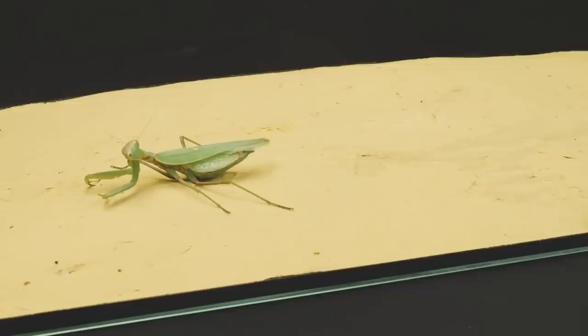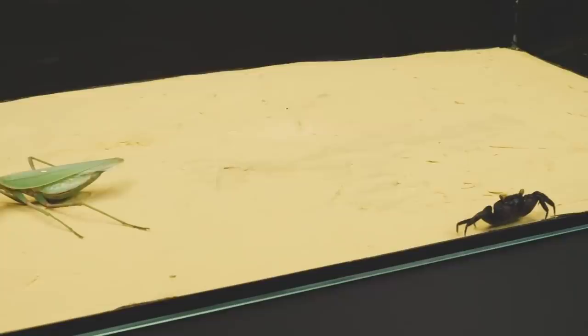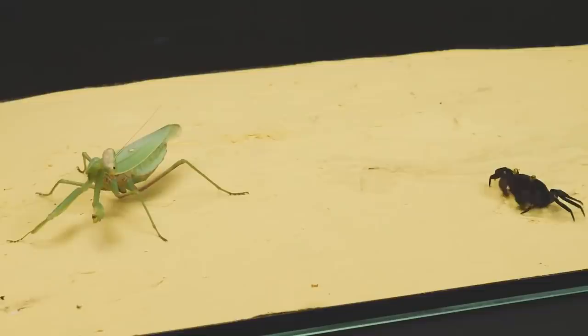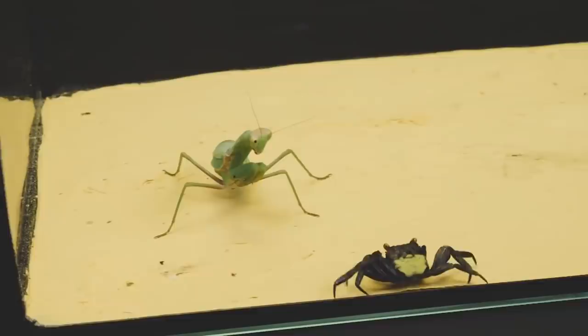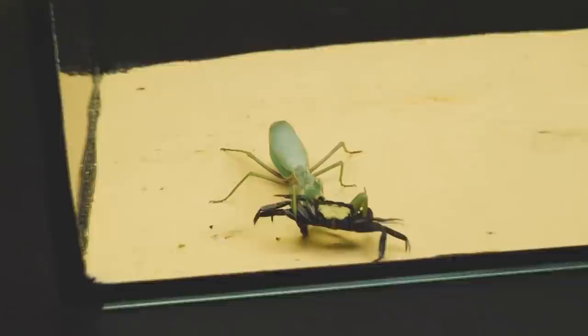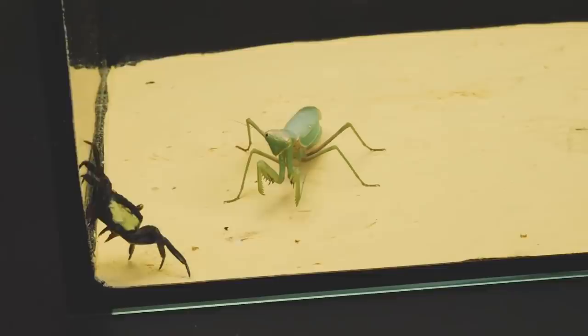When the mantis finished eating the larva, it drew attention to the crab and quickly rushed at it. The efforts of the predator were unsuccessful — the crab's solid chitin shell protected it, and the mantis's attempts to inflict any harm failed. It could not even grab the carnival crab by the eye, as the crab dodged in time. Moreover, the crab even showed serious resistance to the attacker, actively using its claws.